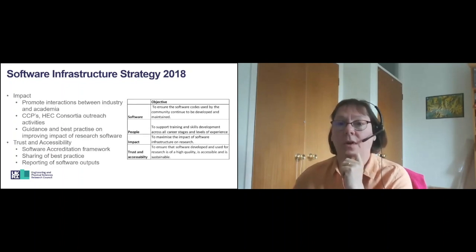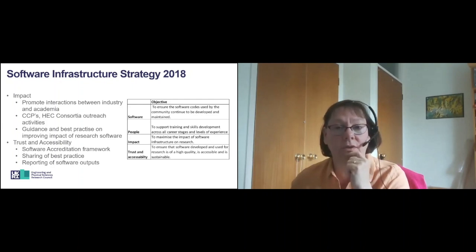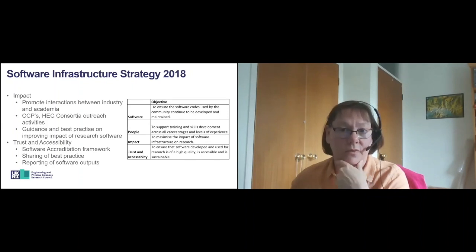In terms of impact, we are working to maximise the impact of research and software infrastructure on research. We would like to promote awareness and encourage interactions between industry and the academic software communities. Workshops are facilitated with computational collaborative projects and the HEC consortia and industrial users to spread and share knowledge and experience. The CCPs and HEC consortia provide outreach activities to enable access to and exploitation of shared software resources, and we are aiming to publish guidance and best practice on improving the impact of research software, providing metrics around what makes software successful.